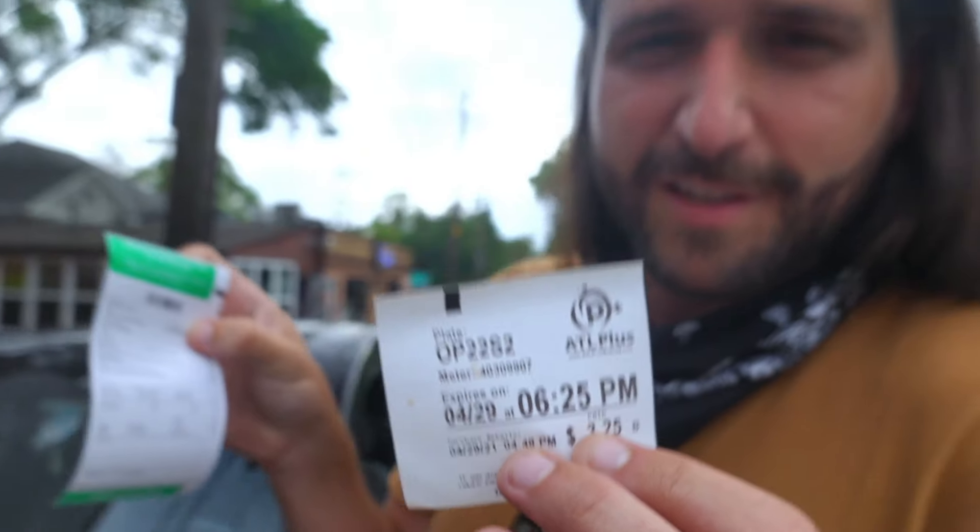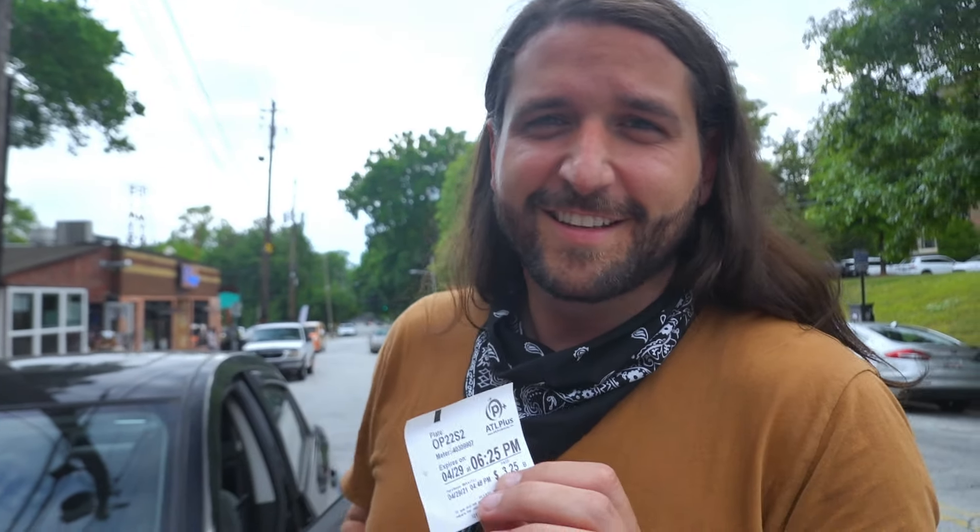Atlanta police, get your crap together — because you gave us a parking ticket at 5:54 for an expired meter that we paid for until 6:25. We're not paying this.